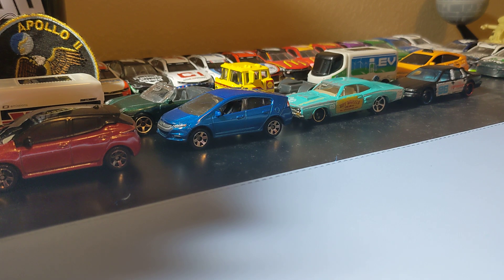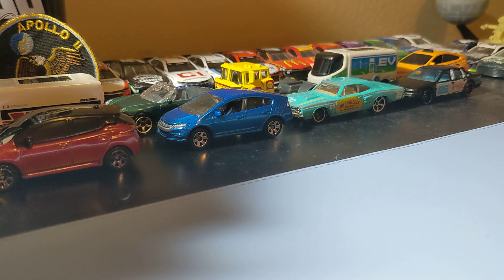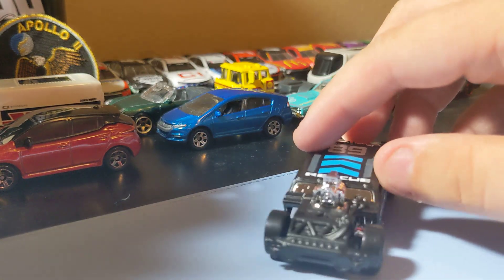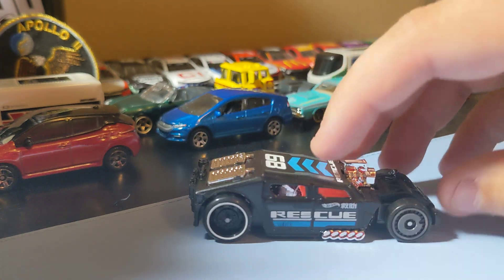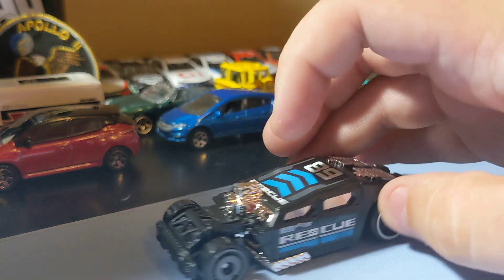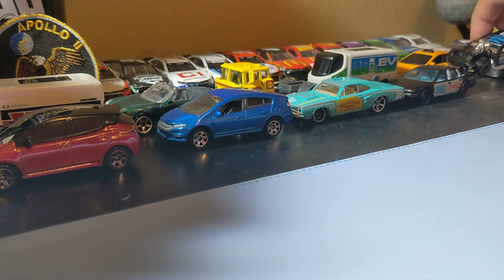Next up are some real not-Hot-Wheels, starting with the Lethal Diesel. I thought this was pretty cool. I'm not going to get many of these but I wanted to get one of them because it's a pretty cool looking diesel. Nothing too crazy, but I thought this looked pretty cool. Yeah, this one's pretty cool looking - can't go wrong with that.